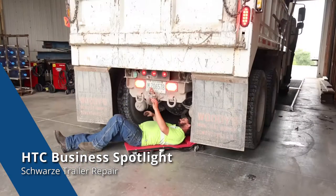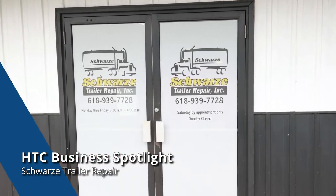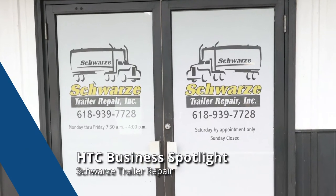No job is too big or too small. Thanks to the team at HTC for keeping us connected to our customers with the best internet, phone, and Wi-Fi communications around.